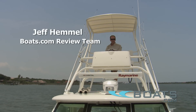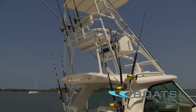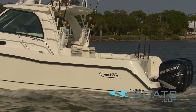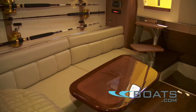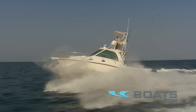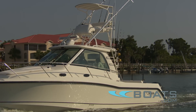The Boston Whaler Conquest 345 features more than enough amenities to put a smile on the face of the most serious offshore fishermen. This is a boat with a split personality. From the cockpit to the cabin, it boasts a touch of luxury that rivals a comparably sized Express Cruiser. We tested the boat over the course of two days. Here are the results.